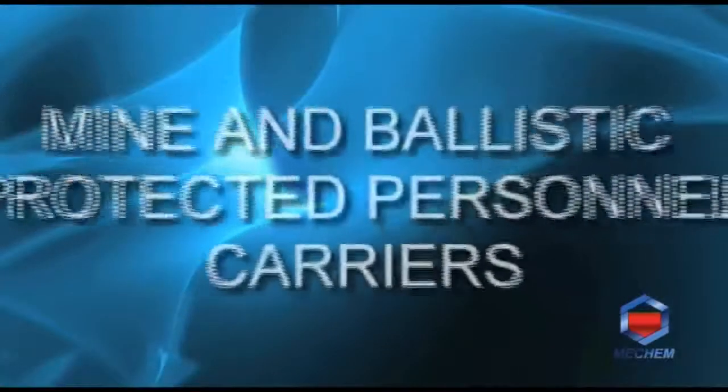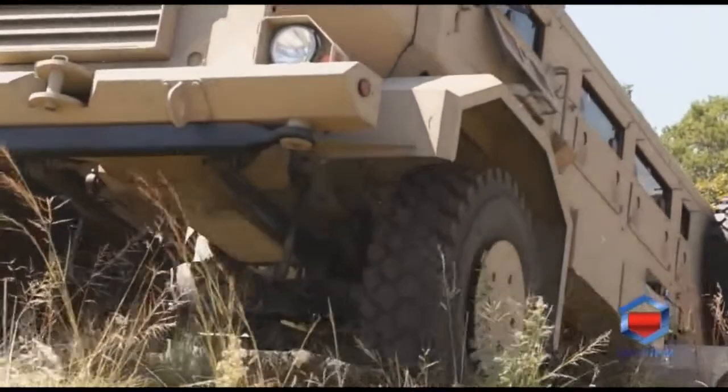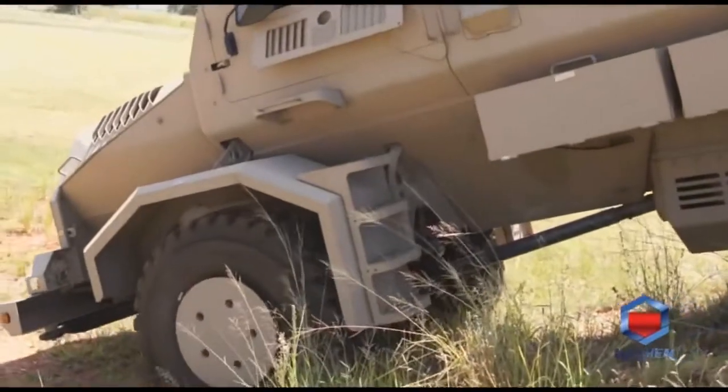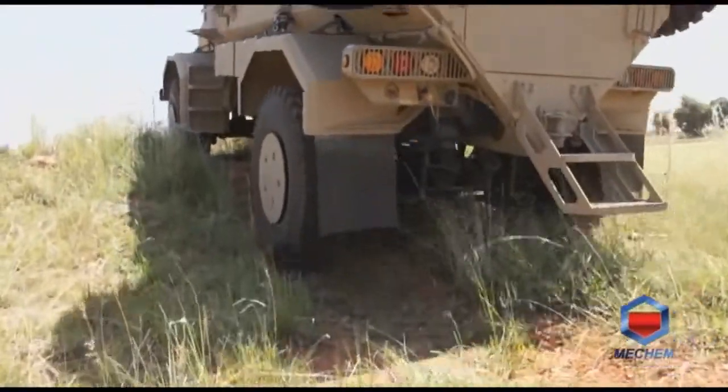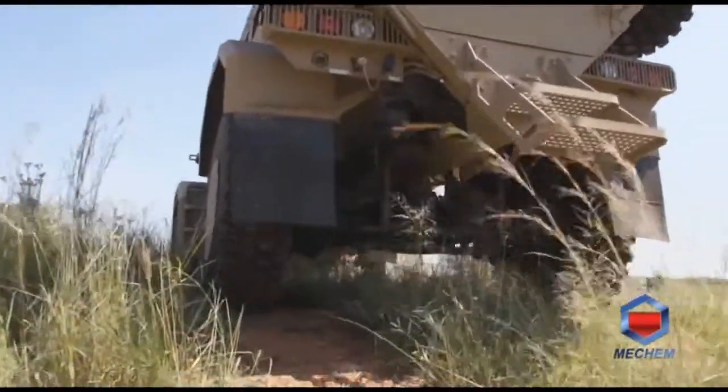Over the years, the Casper has earned its reputation as a trusted vehicle, thanks to its ability to offer protection for occupants against a double seven kilogram explosive charge or equivalent under any wheel or anywhere underneath the hull. Its ballistic protection is improved to withstand 7.62x39mm and 7.62x54mm NATO projectiles at distances greater than 30 meters.